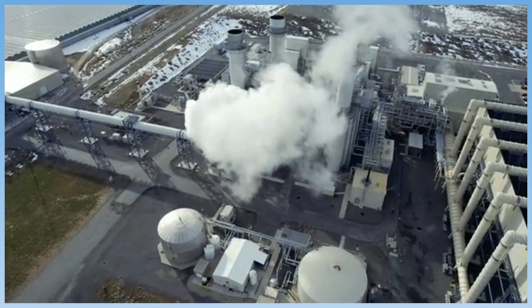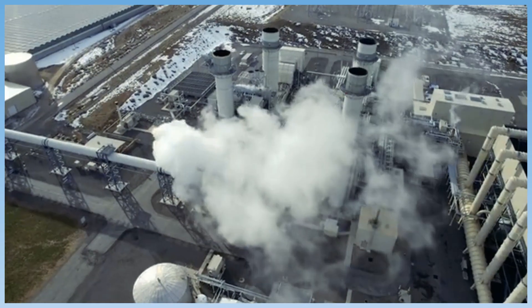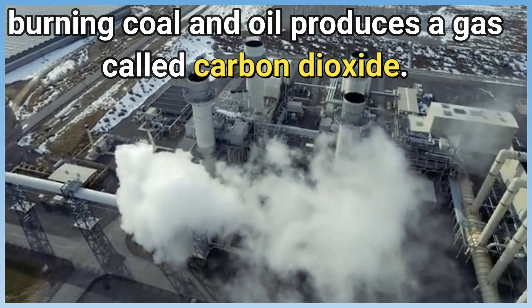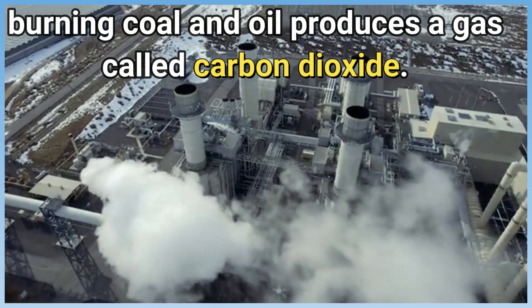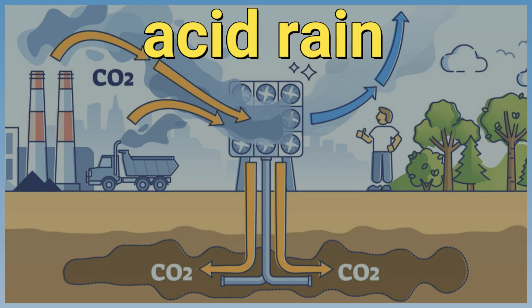However, burning fossil fuels generates more than just energy. It also makes pollution. For example, burning coal and oil produces a gas called carbon dioxide. Carbon dioxide can combine with water in the air to make carbonic acid, which can cause acid rain.